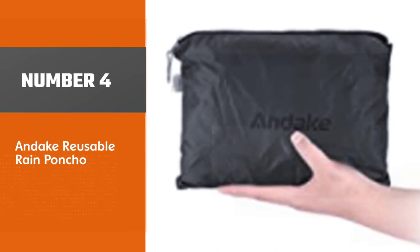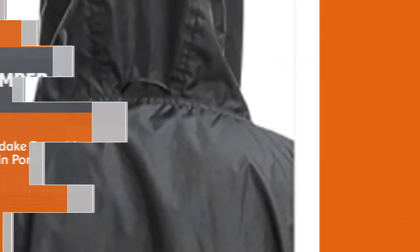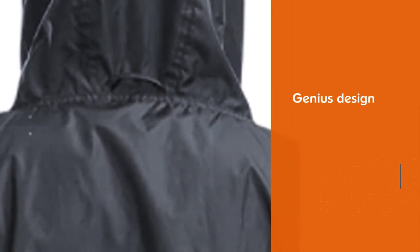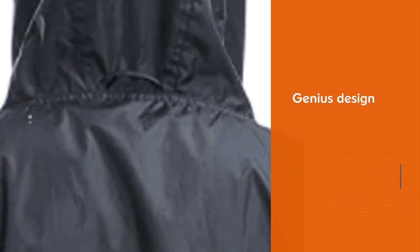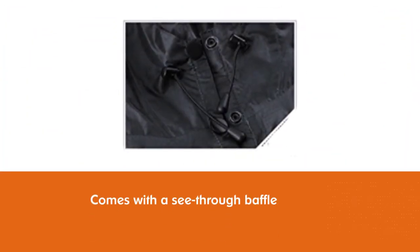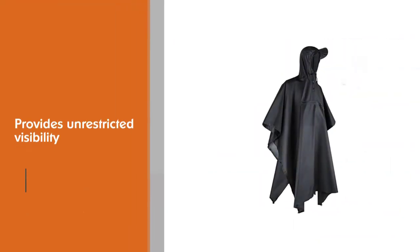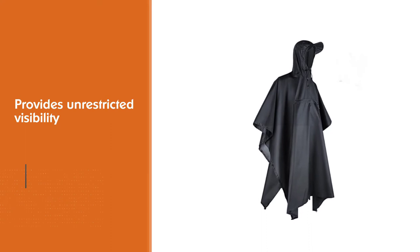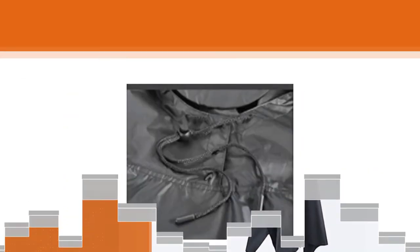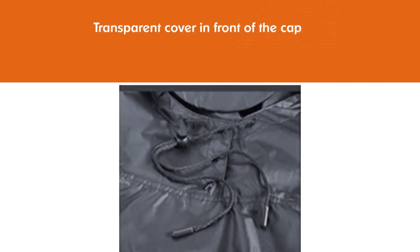Number 4: Andeke Reusable Rain Poncho. If you wear glasses, you are going to love this poncho. This genius design comes with a see-through baffle — a transparent cover in front of the cap — providing unrestricted visibility and ensuring that rain does not flow down into your collar. There is velcro on both sides which forms sleeves and prevents them from slipping. It may not be the most stylish rain poncho in the world, but for keeping you dry you will not beat the Andeke Poncho.